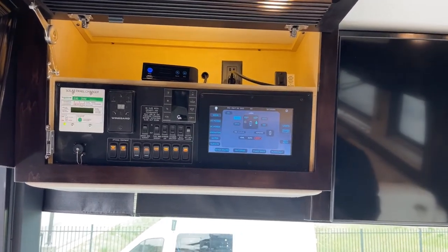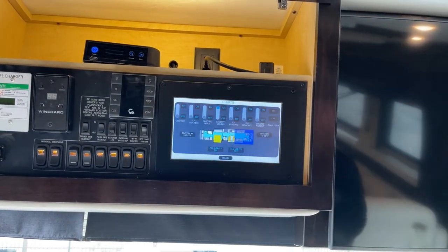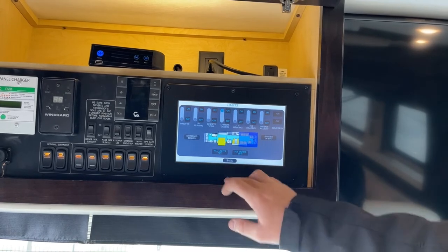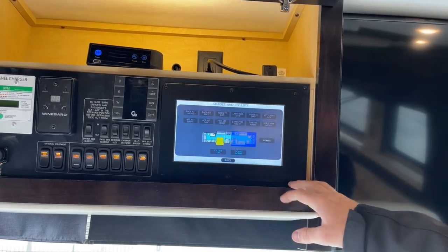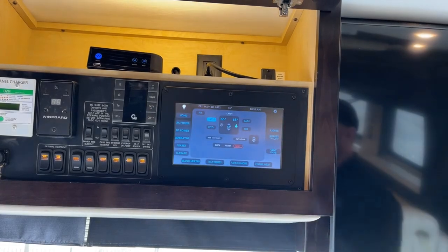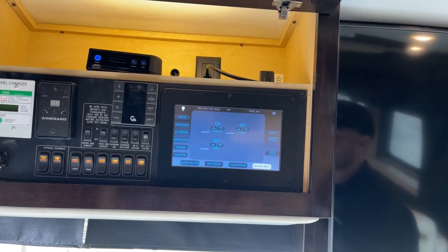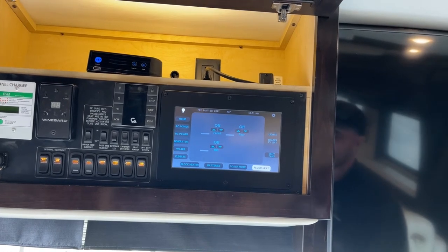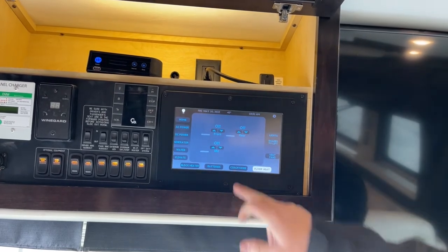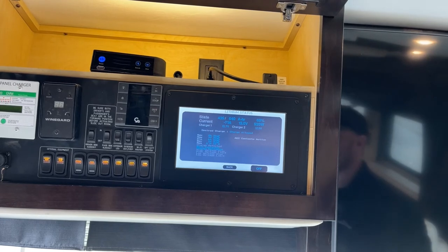New for 2023 is a 10-inch screen for the Silver Leaf panel instead of the old seven-and-a-half-inch. There are also some new functions on this screen — you can now turn all your lights on and off from here including exterior lights, and control all of your shades. In 2022 we did not have the shades function on the Silver Leaf panel. Going to the floor heat tab: standard on the 2023 is electric radiant in-floor heat with a level one through ten of how hot you want the floor to get. Coach mode tells you how you're running.